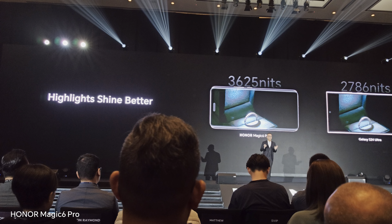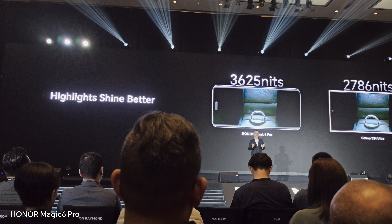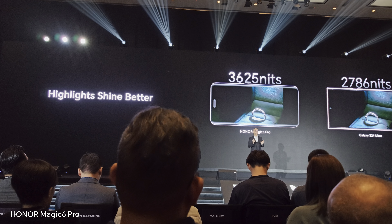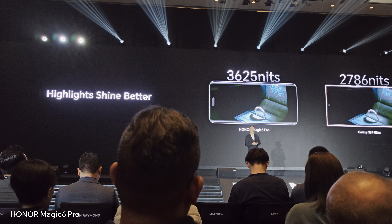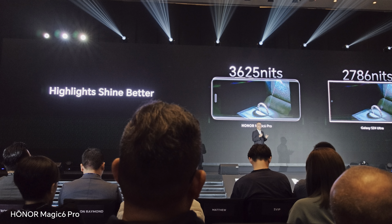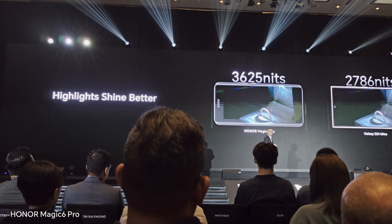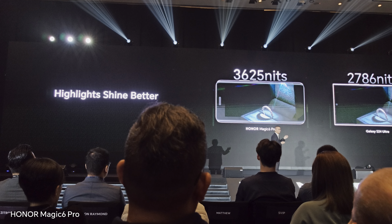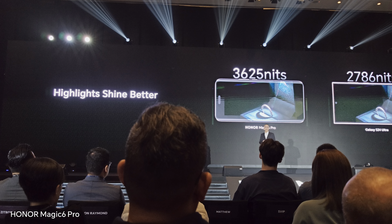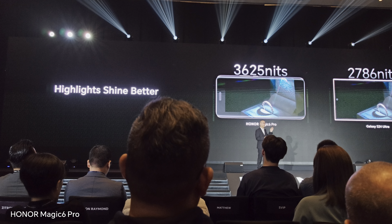The Honor Magic 6 Pro isn't just more powerful on paper, but it also represents a better experience when it comes to real usage scenarios. Its screen gives users a more immersive experience when playing high-definition videos. You can see how the diamond shines brighter on the Honor Magic 6 Pro than the one on the S24 Ultra — it just sparkles.